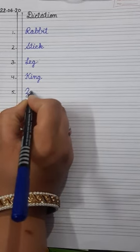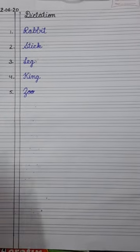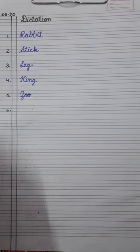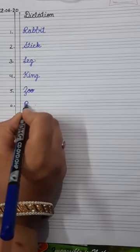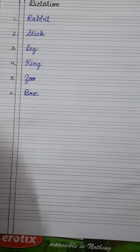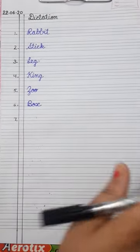Number five is zoo — Z-O-O. Zoo. Number six is box — B-O-X. Box. Number seven is man — M-A-N. Man.